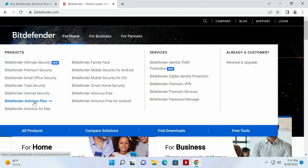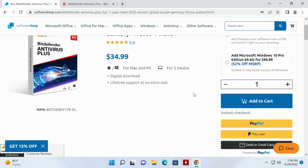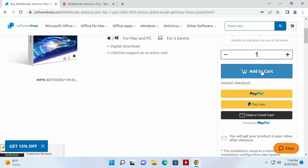Actually, before I buy this, let me check bitdefender.com to see if they have a better deal. Going to Home, then Antivirus Plus, and choosing 5 years — it's $70. Wait, what was it over here? It was $35. So SoftwareKeep has a better price. I'm going to go ahead and add it to the cart.